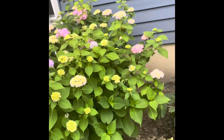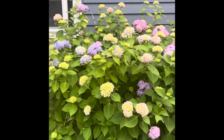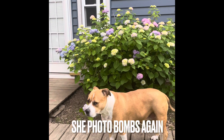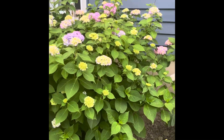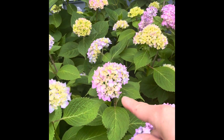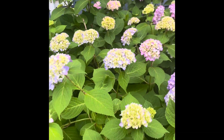Now let me show you the other hydrangea here. Check this one out — this one is obviously much bigger. What I wanted to show you guys is the colors: pink and purple. You saw how vibrant and pink the other one is.